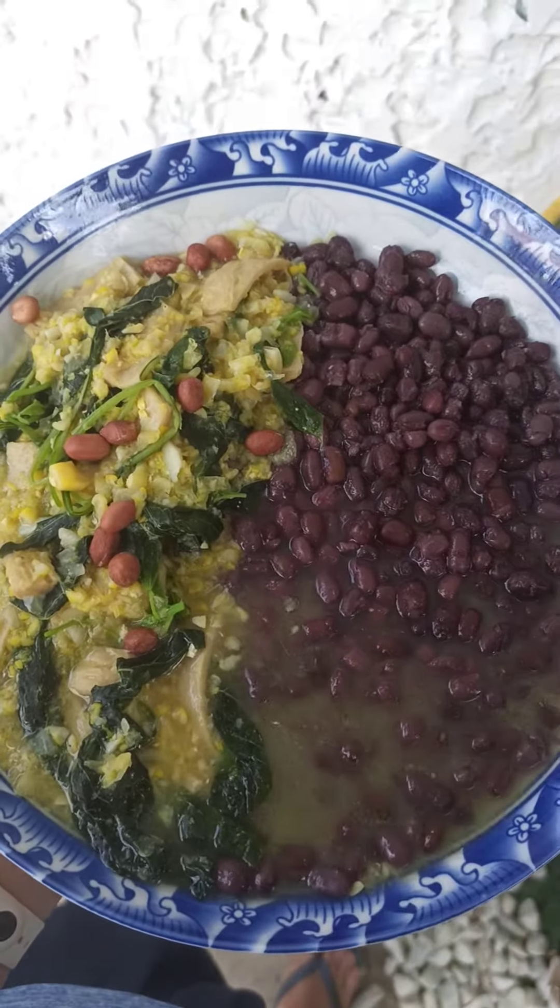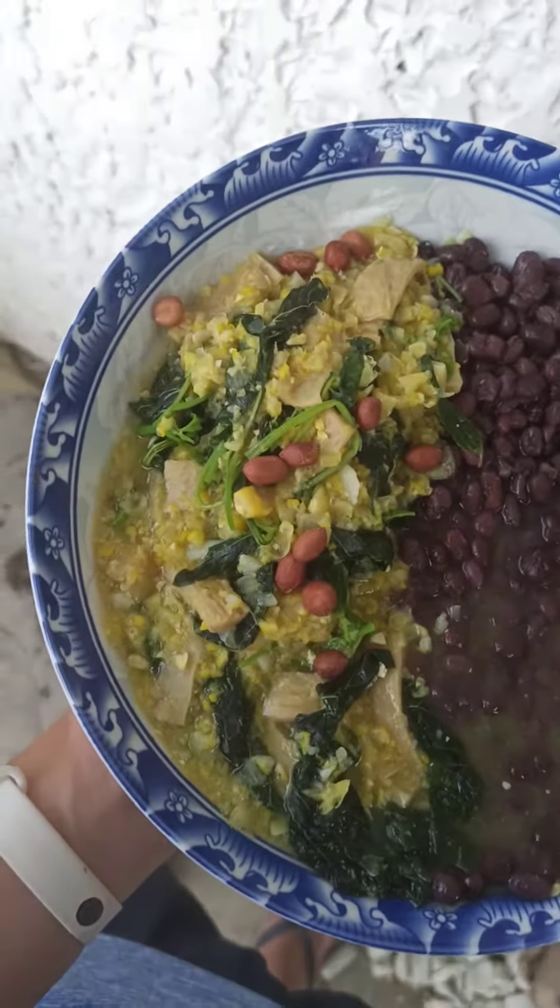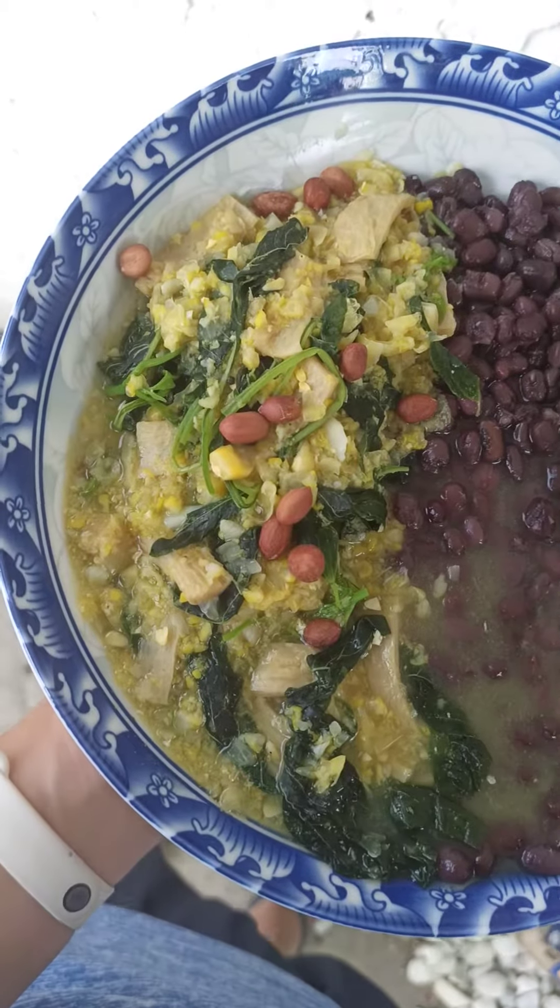What we have here is our standard one cup of beans — for now we are using red mongo beans — and on this side is a dish that we call swam.